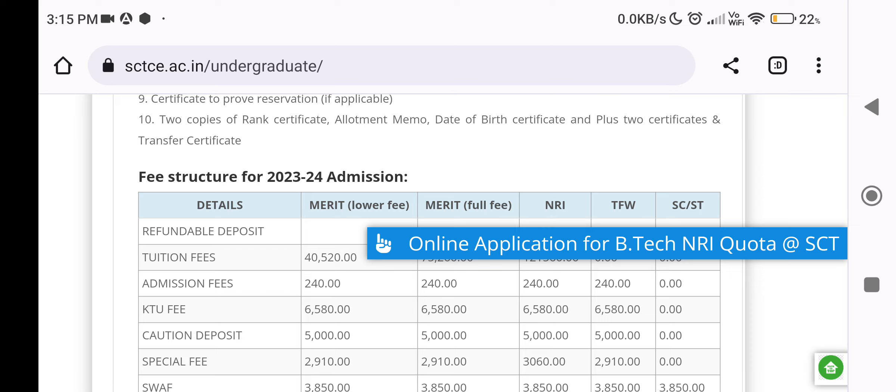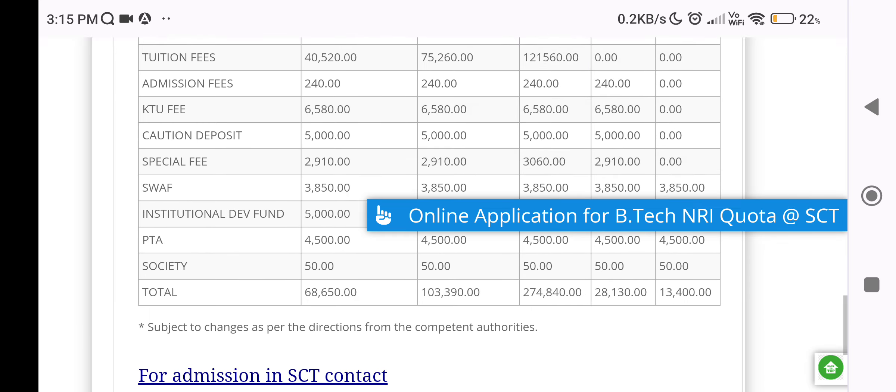It applies to Engineering Colleges under Government, Government Control, and Private management. It is called the AICTE scheme for tuition fees, based on minimum income criteria. There are fees of around 2,030 rupees applicable under this scheme.